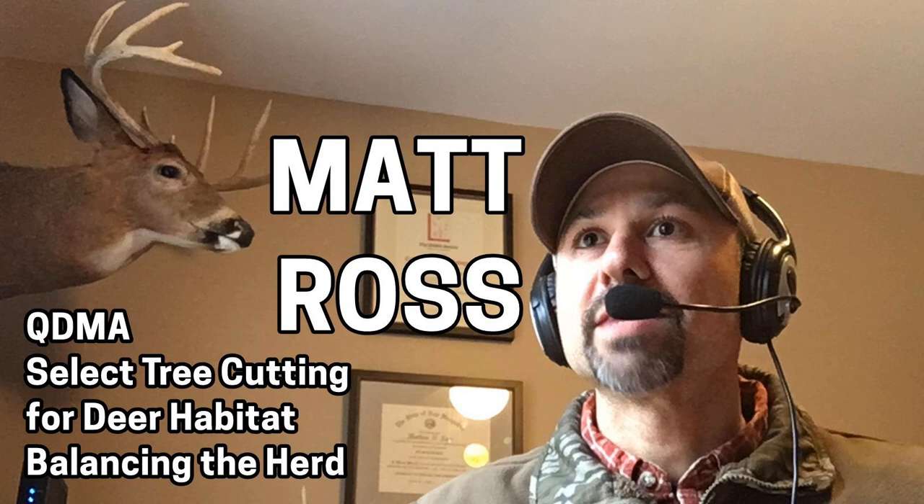That concludes this week's edition of the Big Buck Registry's Deer News. Special thanks to Daniel Applebaum for the lead on one of today's stories. For links to the stories featured this week, please check our show notes at www.bigbuckregistry.com. If you have any ideas for future topics or questions, please email jim@bigbuckregistry.com. For the Big Buck Registry, this is Jim Keller with the Deer News. Without further ado, here is Matt Ross.